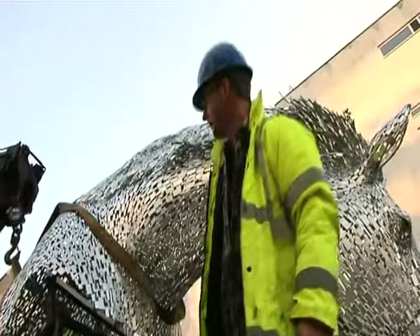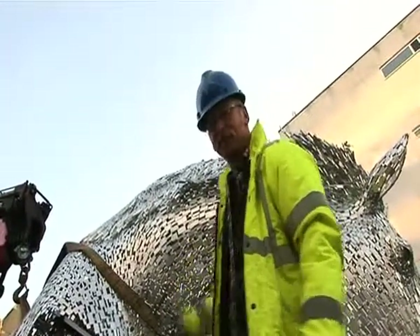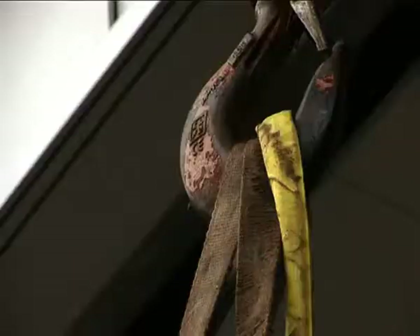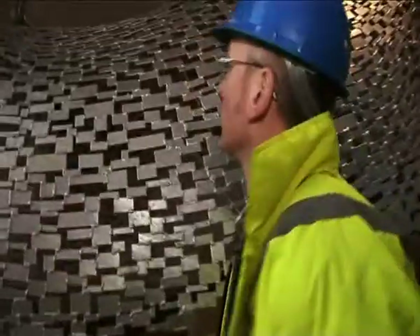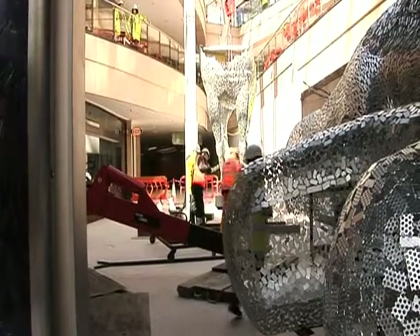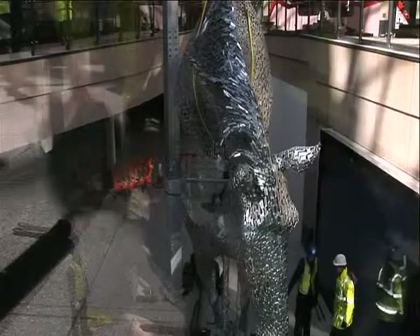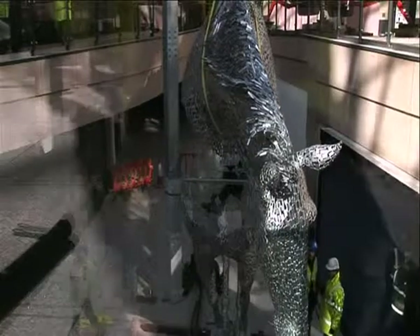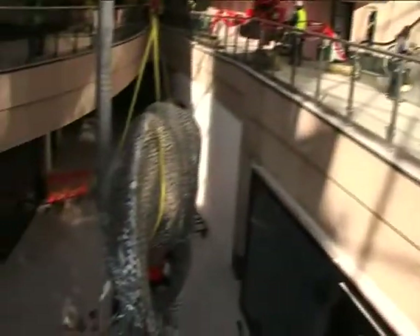It's a big day. This is what it's all been about for the last ten months — it all comes down to right now with these slings. It's a bit nerve-wracking. I'm well pleased — the horse is going to look good against the roof. Get the bottom section up here first, then get the top section on top of that, and the rest of it comes together, in theory.